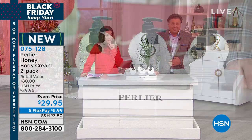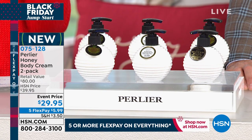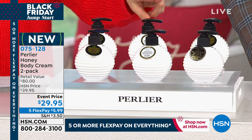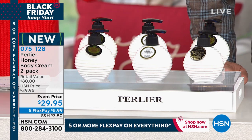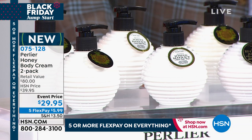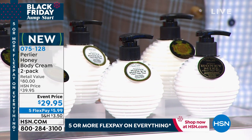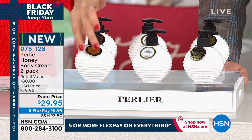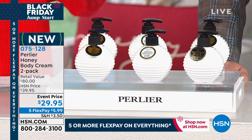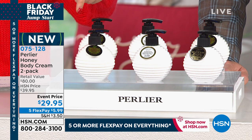The next item is exclusive to HSN — a two-pack of the body creams. Three choices: Imperial Honey, White Honey, and Original Honey. You're getting two of these today for $29.95. If you were to find these separately — these are exclusive custom mold designs just for HSN with a fabulous pump — it'd be at least $80 at retail for both. We're giving you both for less than $30 today.